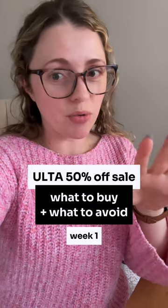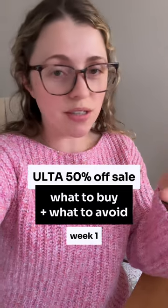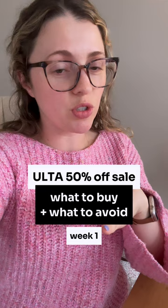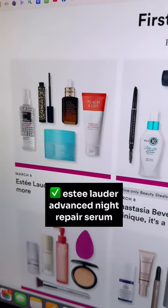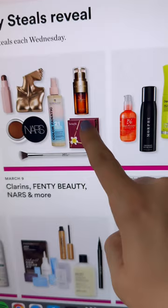We got to talk about Ulta's semi-annual sale — it's replacing their 21 Days of Beauty. They've revealed the first weeks and there are some goodies this time around. The Estée Lauder Advanced Night Repair — totally recommend, I love it.